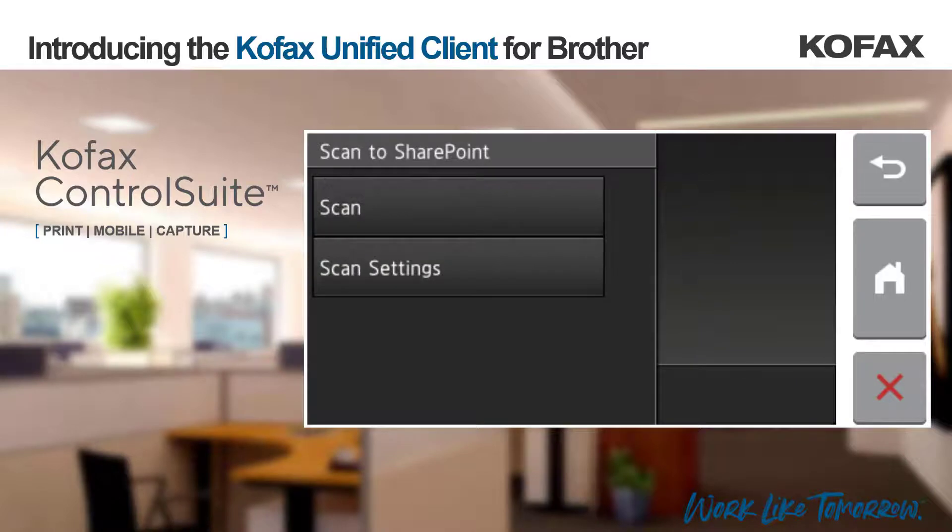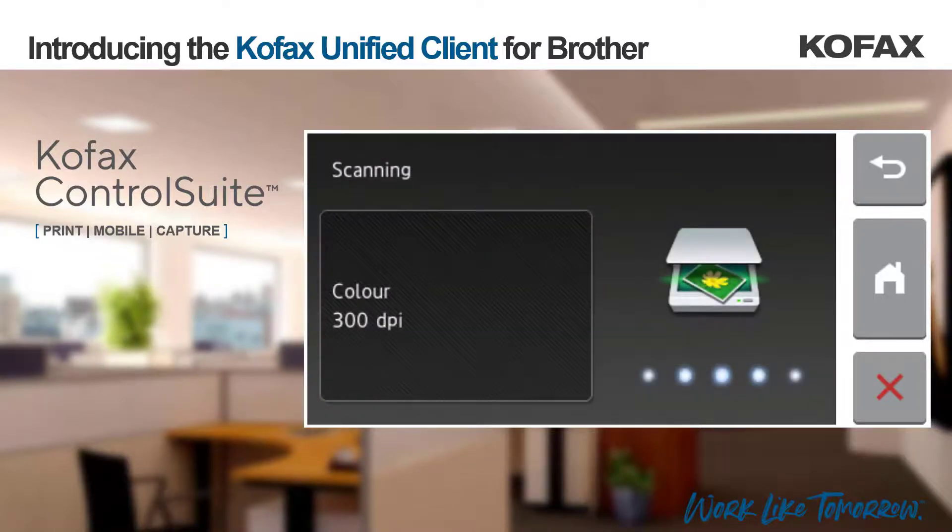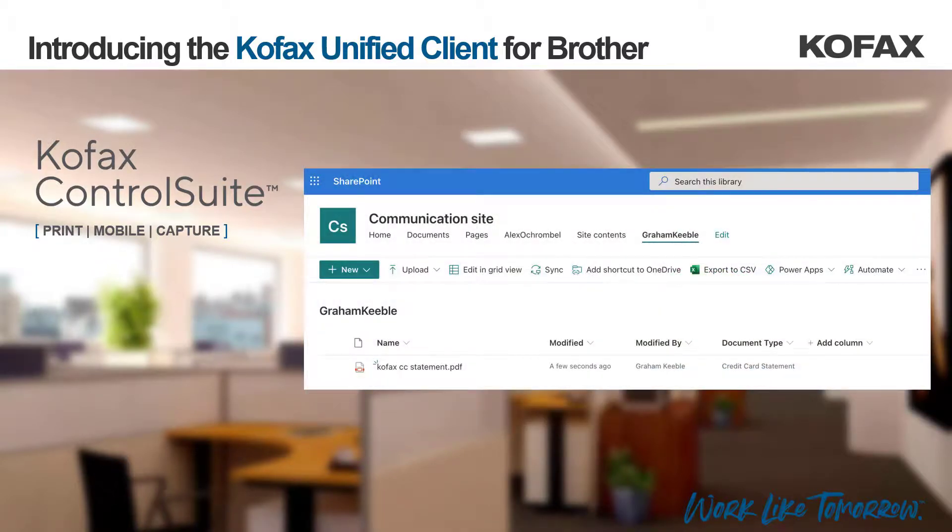Once happy with the selections we can then simply select scan and the Brother device will capture the images. If we now browse to our SharePoint site we can see that the image captured from the Control Suite enabled device has been routed and converted to a PDF document and indexed correctly.